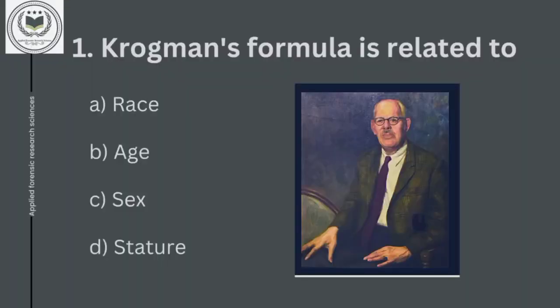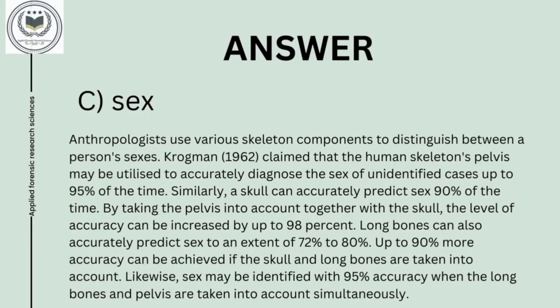First question is: Crokeman's formula is related to option A, race; option B, age; option C, sex; and option D, stature. Answer is option C, sex. Crokeman's formula is formulated by Wilton M. Crokeman. Anthropologists use various skeleton components to distinguish between a person's sex.